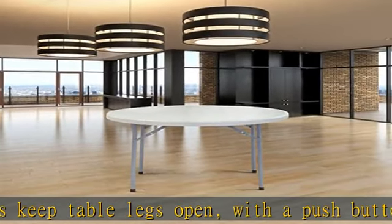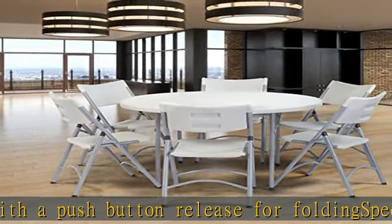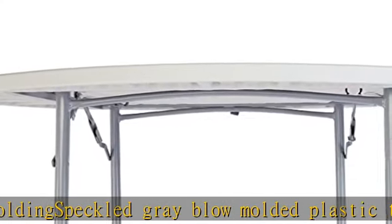19 gauge steel frame and legs support 700 pounds of evenly distributed weight. Folded legs nest flush into the table, making a flat surface suitable for stacking for compact storage. Check the description to get this product today at the best price.